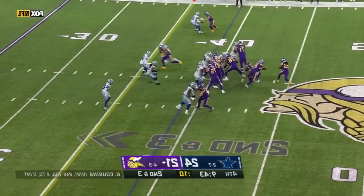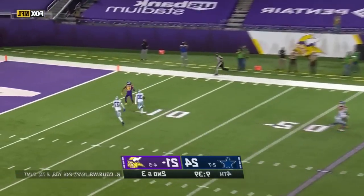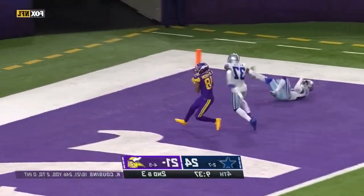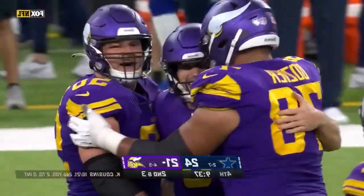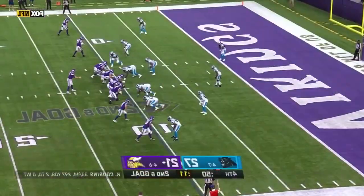He knows exactly what to do. Second and three — play action, Cousins going deep for Jefferson in the end zone — touchdown! There's your dance, Kenny the Griddy — that's a touchdown.